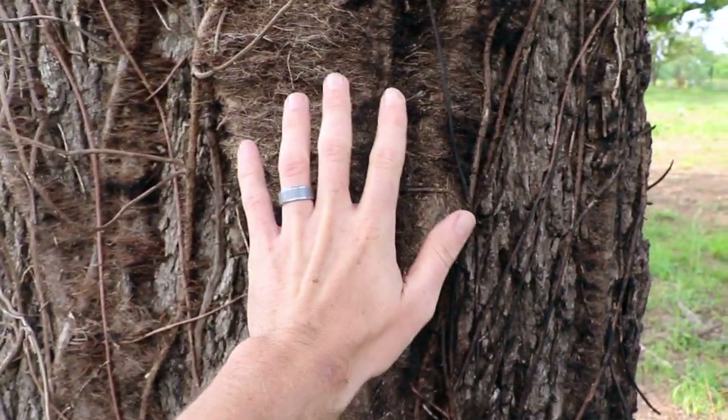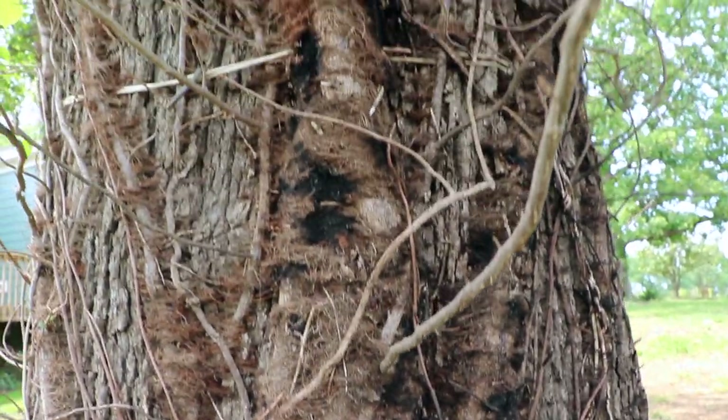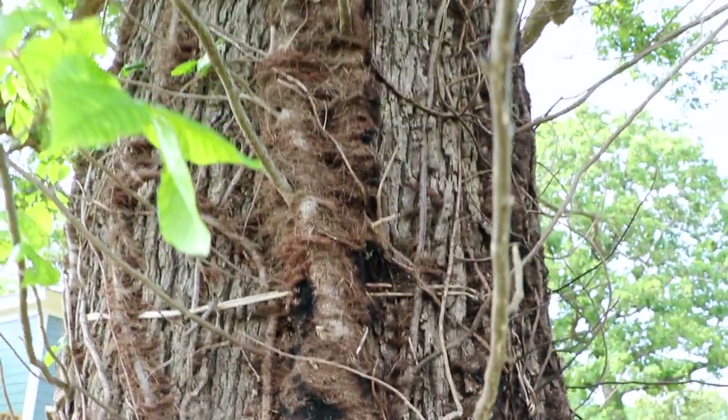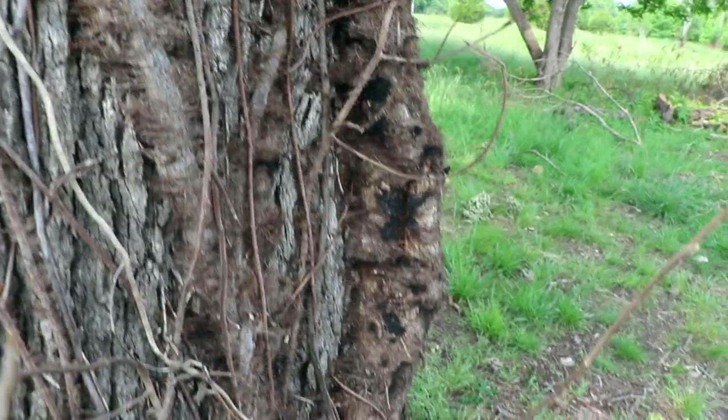Poison ivy for the most part in our area is a vine, though it can also in some areas look like a bush. The other way poison ivy grows is in a crawling vine where it goes up a tree. That crawling vine is generally really hairy looking. So if it's wintertime and you see a vine up a tree that looks really hairy with a lot of shoots coming out of it, that's likely poison ivy.